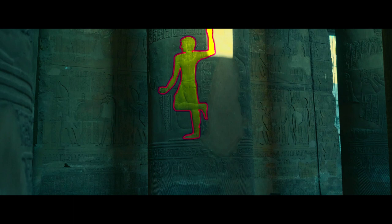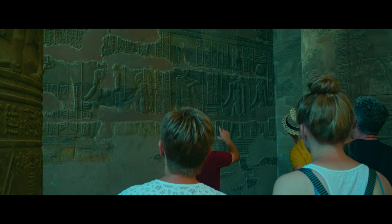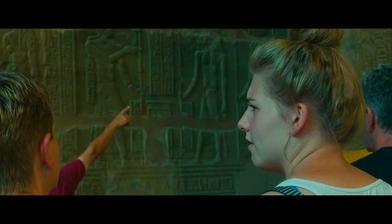And you can see one of the kings is dancing. Very difficult to make it. You know why? Because here you see the figures coming out — because you don't carve the figure itself, you carve everything around it.